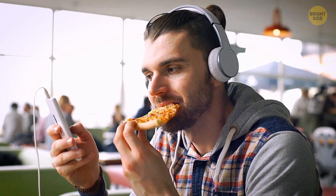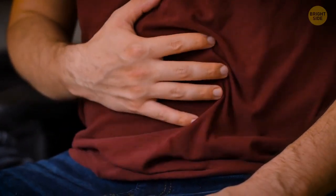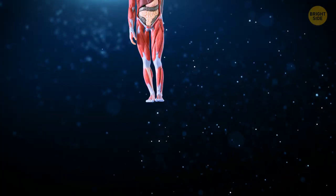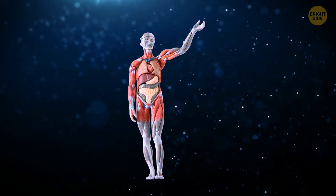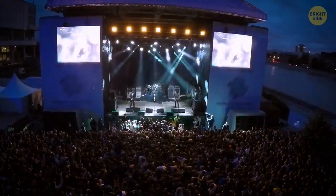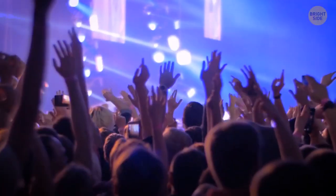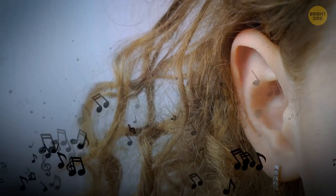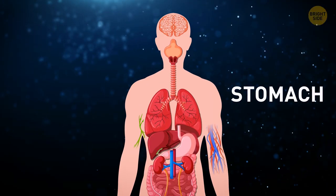After eating a hearty meal, our hearing tends to be a bit less sharp. During digestion, most of our bloodstream is directed toward the stomach, which takes away a bit from all the other organs. So next time you want to go listen to your favorite band at a live concert, make sure to eat a lighter meal to keep your ears pitch perfect.